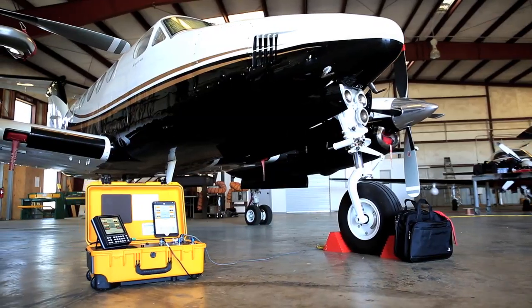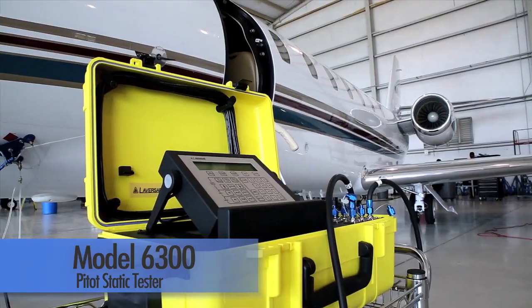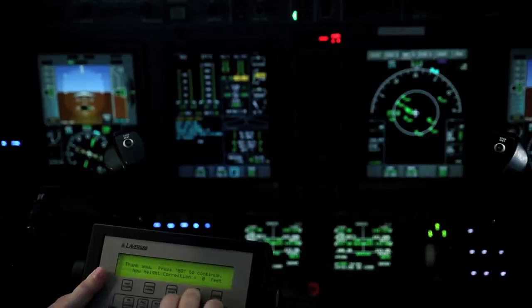Our legendary Model 6300 series is best suited for corporate and commercial jets. The high-range, wide-temperature version of the 6300 is ideal for military aircraft.